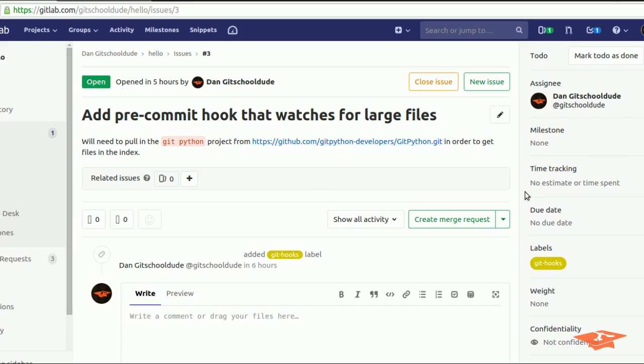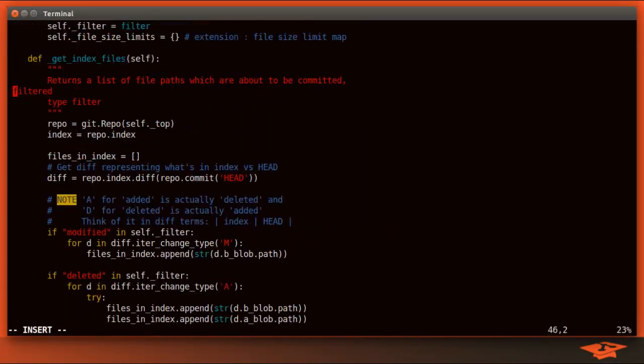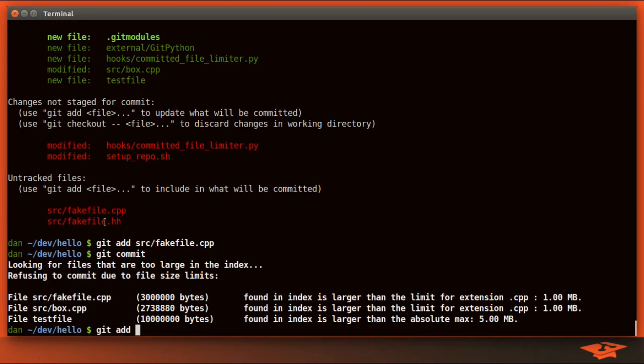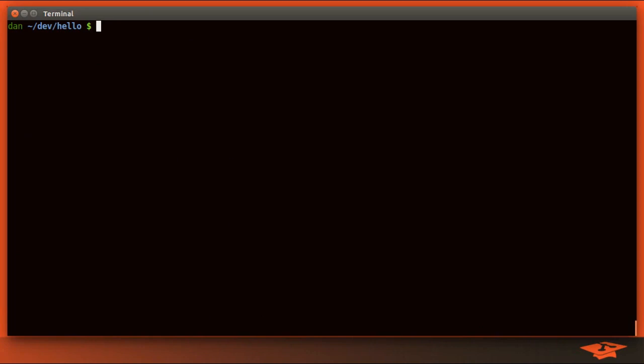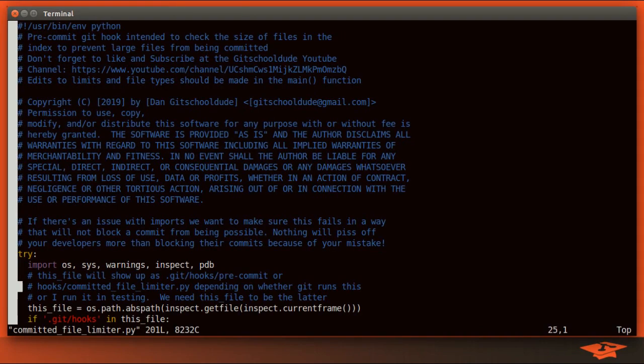Now that we've got the boring issue stuff out of the way, let's go ahead and crush some code. So if you go under the hooks directory, which is new, I now have this committed file limiter script, which is just a Python script that executes the logic we're talking about here.